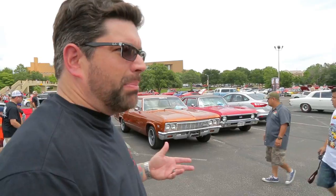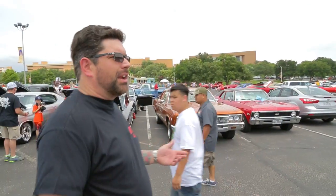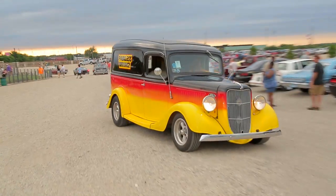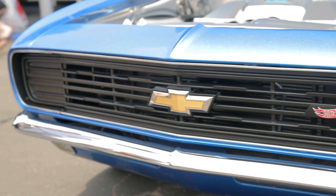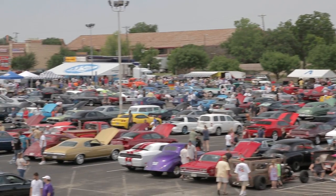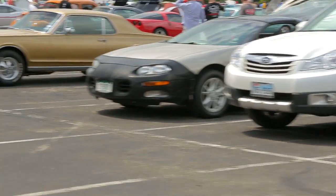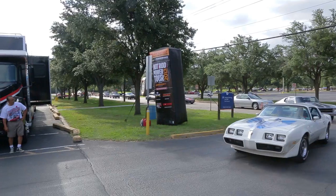Here's the beauty of the Hot Rod Power Tour: you come to this and it doesn't matter if you go to one leg or if you long haul. There's all types of cars — every type of automobile you could possibly imagine. We're walking through literally thousands of cars, and one of the things that makes it special is it doesn't have to be perfect. All it has to be is on the tour.